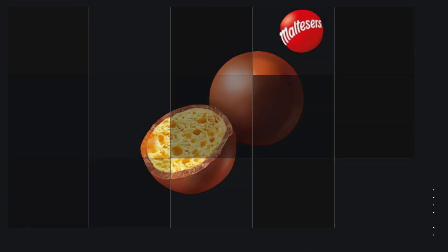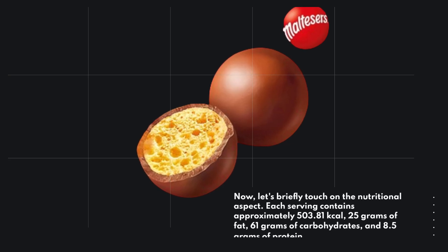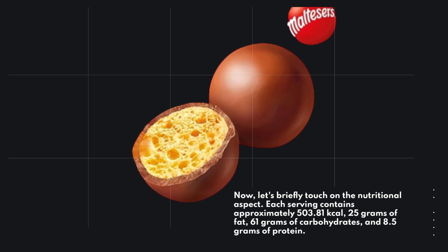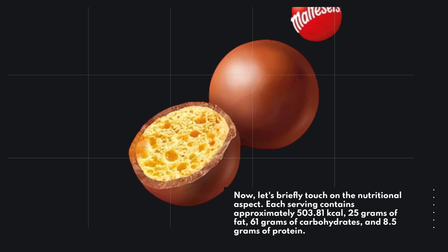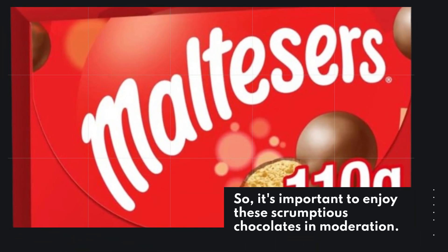Now let's briefly touch on the nutritional aspect. Each serving contains approximately 503.81 kilocalories, 25 grams of fat, 61 grams of carbohydrates, and 8.5 grams of protein. So it's important to enjoy these scrumptious chocolates in moderation.